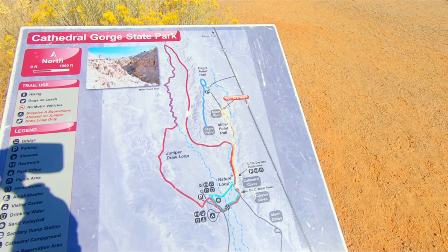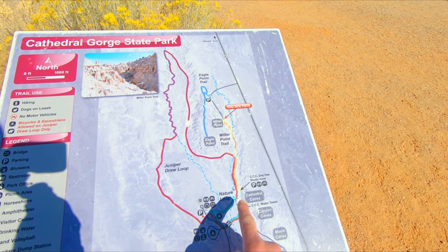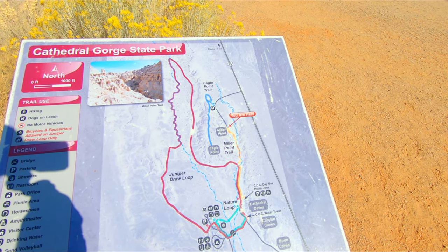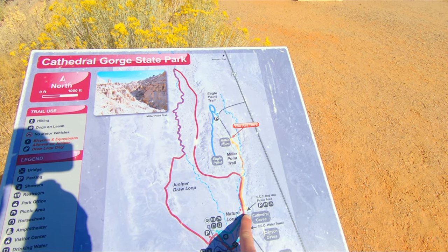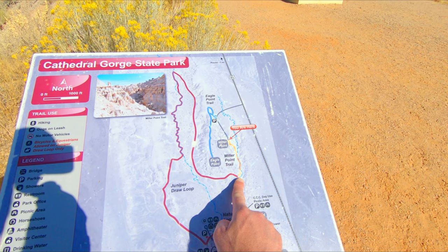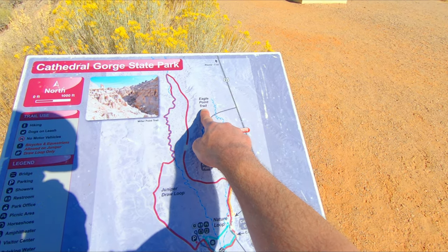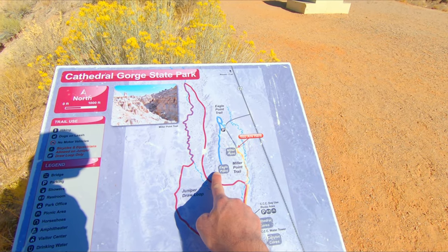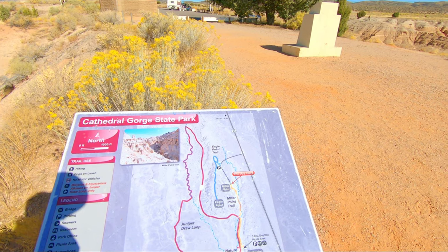So now I'm going to explore the park's hiking trails. In my last video at Cathedral Gorge State Park I did Moon Caves, Canyon Caves, and Cathedral Caves. Today I'm hiking, starting off with the Juniper Draw Loop Trail, but I'm going to side trip over to the Miller Point Trail, then walk on the road, do the Eagle Point Trail, come back around, and then do the entire rest of the Juniper Draw Loop.